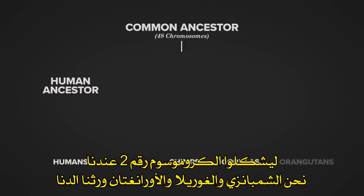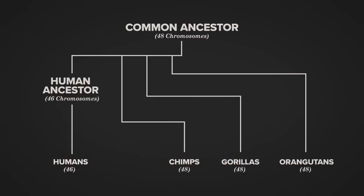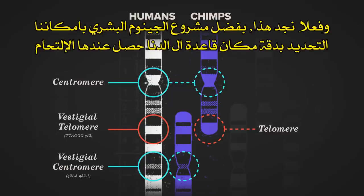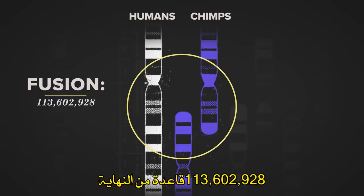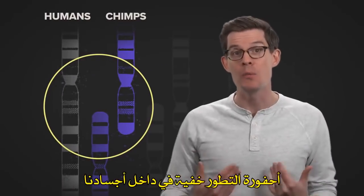Us, chimps, gorillas, and orangutans all inherited the DNA we have today from some common ancestor with 48 chromosomes. But two of ours got stuck together along the way, and you can even see how they match up. If two chromosomes were glued together, you'd expect to find two centers, or centromeres — and we do. We'd also expect to find telomeres, the ends of each original chromosome, stuck head to head in the middle — and we do. Thanks to sequencing the human genome, we can spot the exact DNA base where this fusion happened: 113,602,928 bases from the end. A fossil of evolution, hidden in our own bodies.